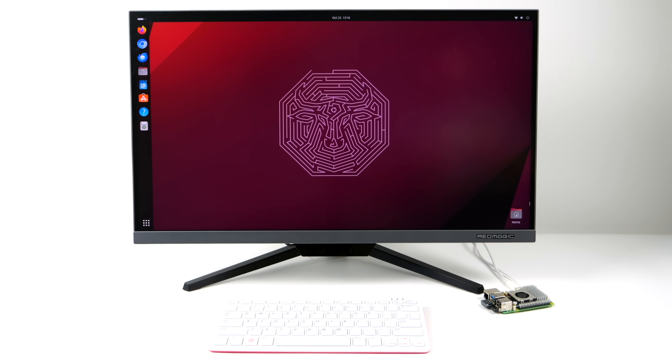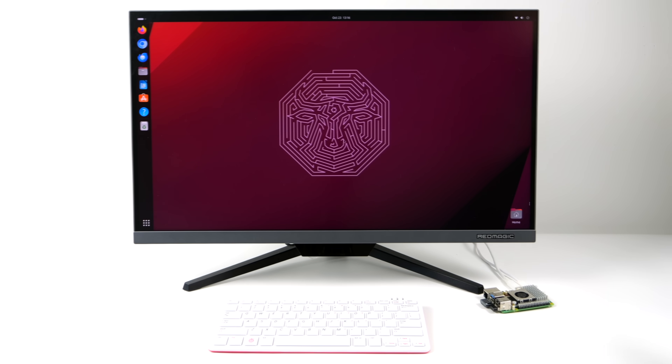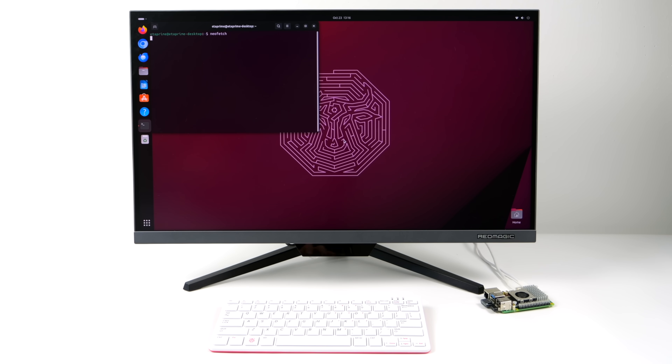What's up, everybody? It's ETA Prime back here again. Today, we're going to be talking about the Raspberry Pi 5, and more specifically, using the all-new Raspberry Pi 5 as an everyday desktop PC.